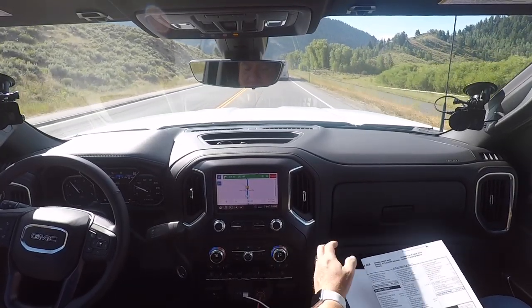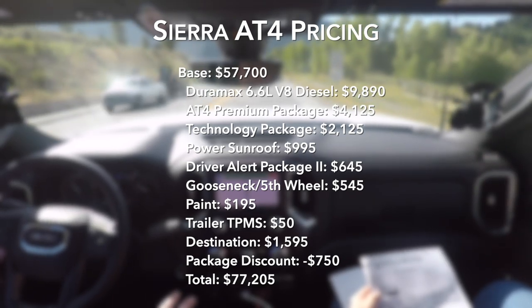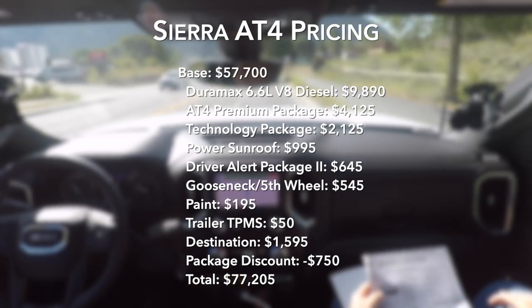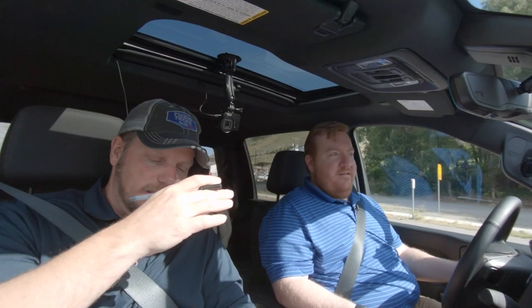So this is the AT4, which is the second from the top trim — the Denali is above that. Standard vehicle price is $57,000. Then you add $10,000 for the Duramax diesel. We have an AT4 premium package — premium infotainment, rear sliding power window, Bose surround system, wireless charging — that's creature comforts. We get 20-inch machined wheels and the black steps — that's $4,000. All the cameras: additional rear view camera, bed view camera, surround vision camera, head-up display — that's $2,100. That's a tech package.